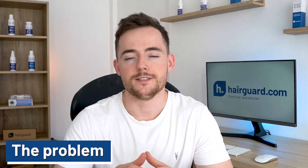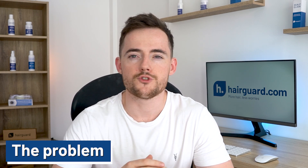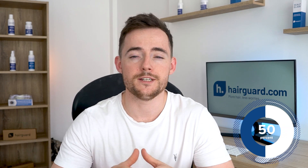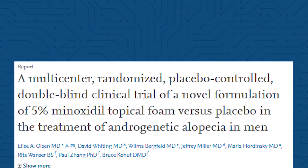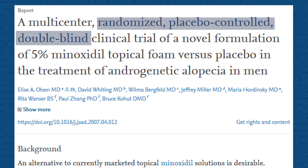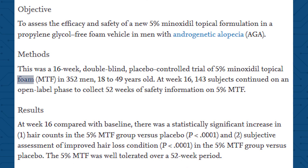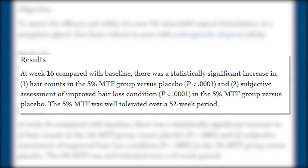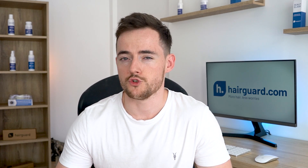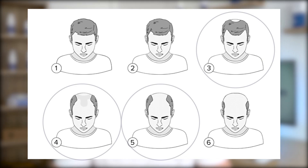The problem is that minoxidil won't work for most men. The majority who try it simply won't grow out new hair — actually, it's over 50% of people. I'm looking at the results of a large study published in 2007 in the Journal of the American Academy of Dermatology. The study was randomized, placebo-controlled and double-blind. I picked this study because it's got a very large sample size and is of very high quality, but its results are very typical of what you get in other minoxidil studies. This study compared the efficacy of minoxidil 5% — the strongest version — versus placebo, in balding men who were between a 3 and 5 on the Norwood scale.